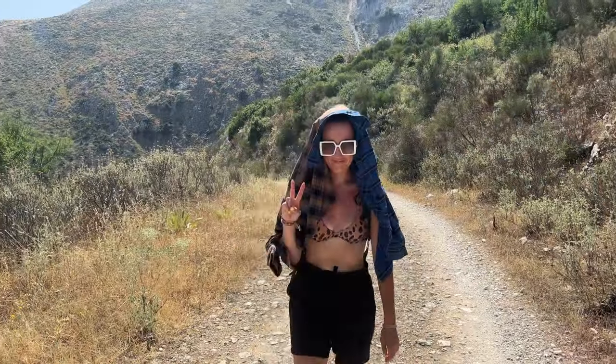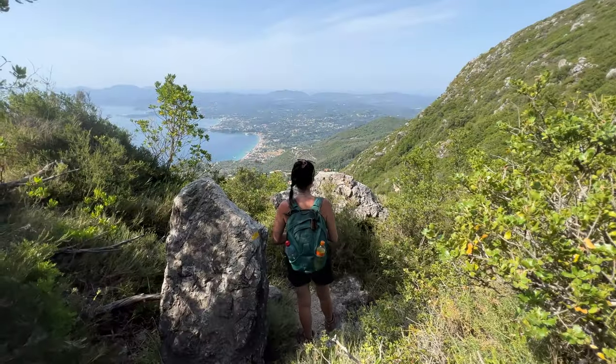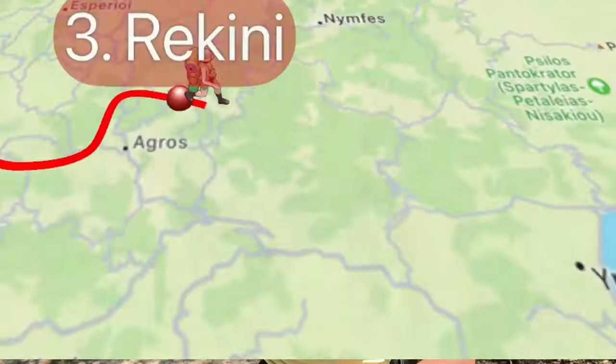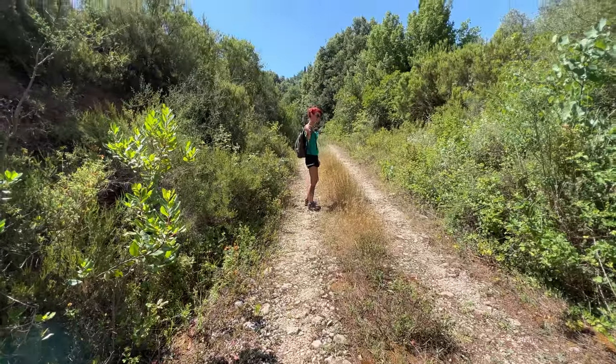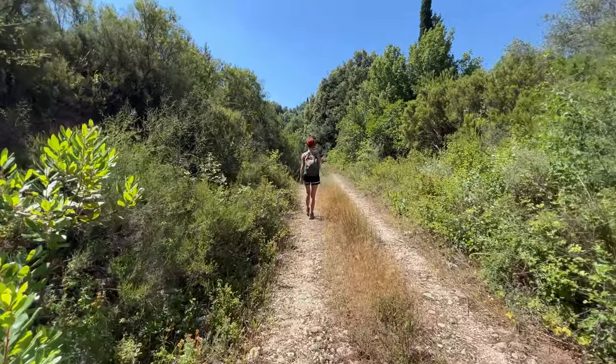Hello and welcome back to Drunk on Wanderlust. We're back again hiking the Corfu trail. If you haven't caught the first part of the adventure, click here and give it a watch. We're really excited because we're going to be going along to the west coast of the island and then we're going to hike up to the mountains. It's going to be an adventure, so let's get started.